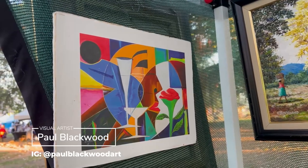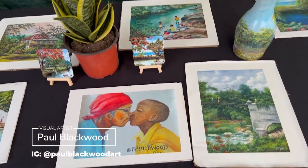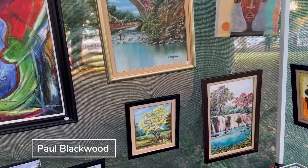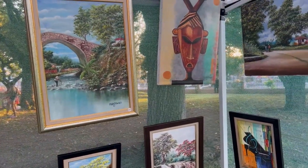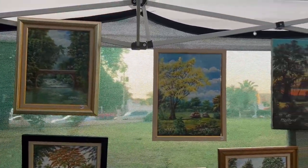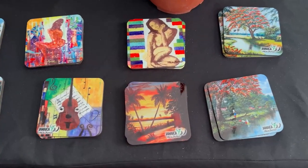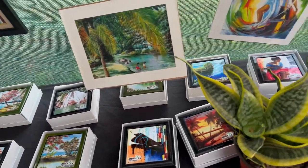Paul Blackwood is a returning resident to Jamaica. His work depicts everything that he loves about Jamaica — sometimes it's about the scenery, sometimes it's about the music, and sometimes it's just about life here in Jamaica.